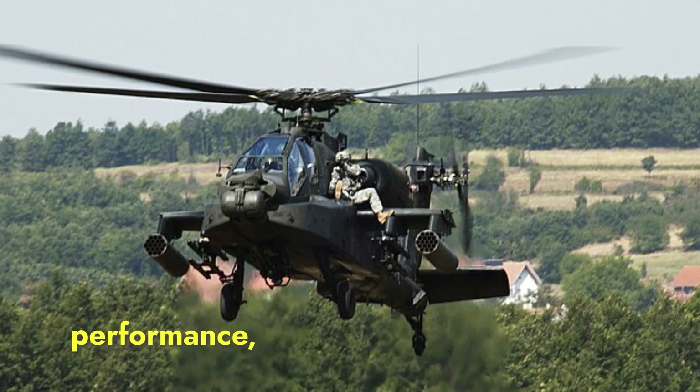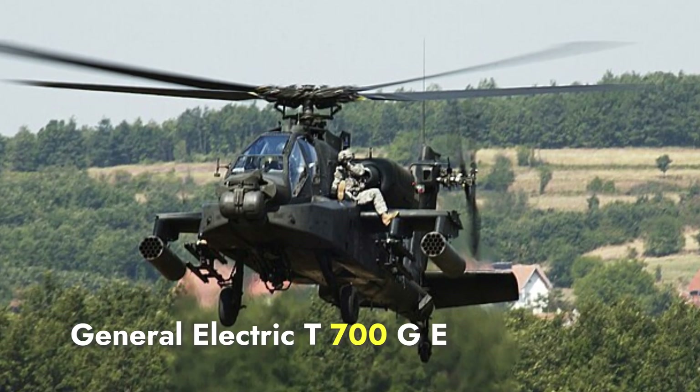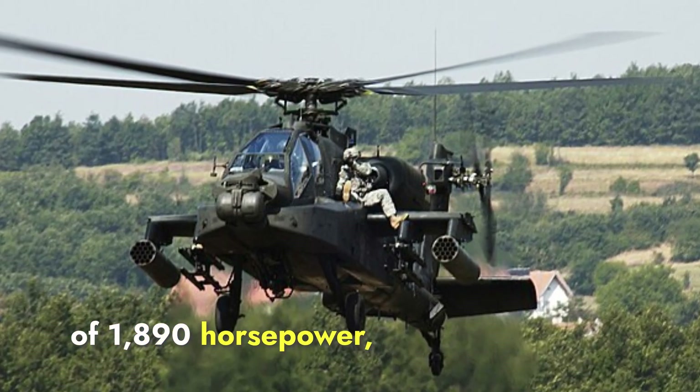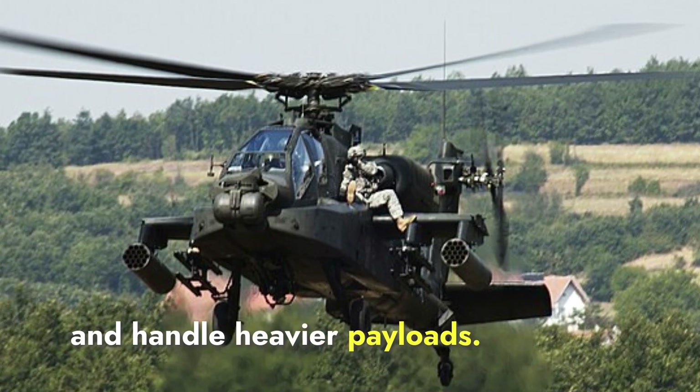When we talk about engine performance, the Apache is powered by two General Electric T700-GE-701C turboshaft engines, each delivering a higher output of 1,890 horsepower. This greater power allows the Apache to achieve higher speeds and handle heavier payloads.